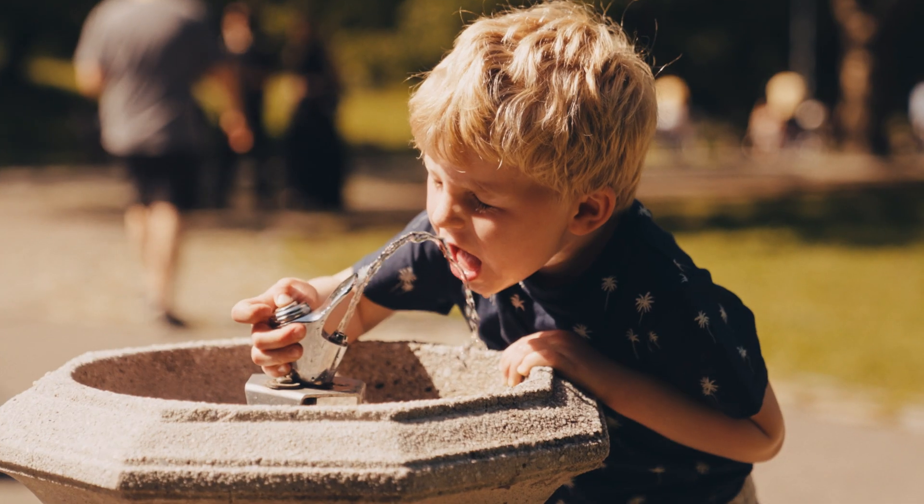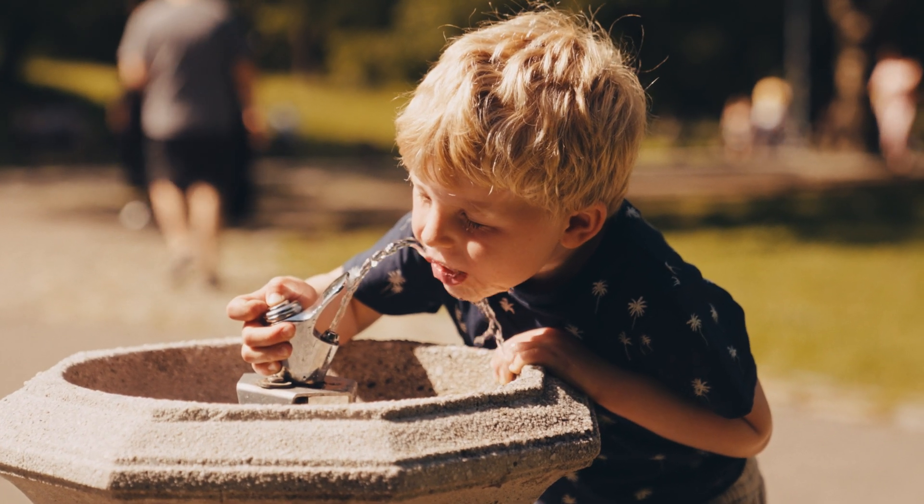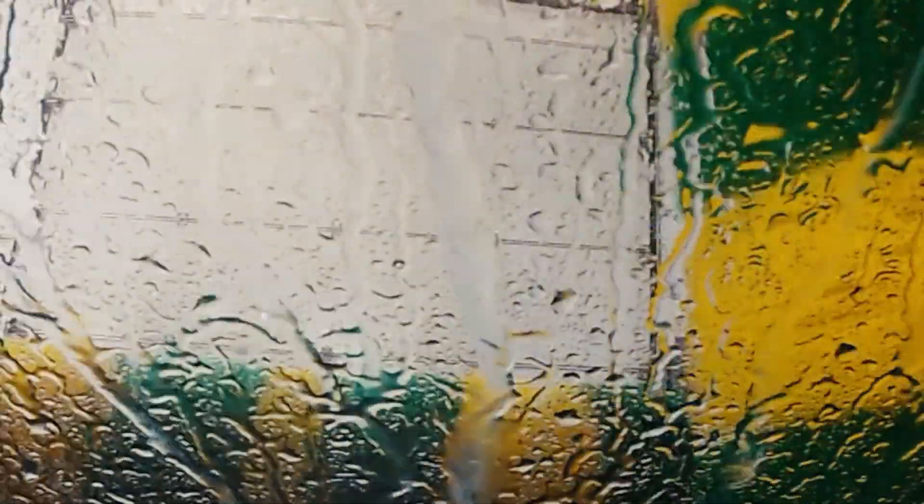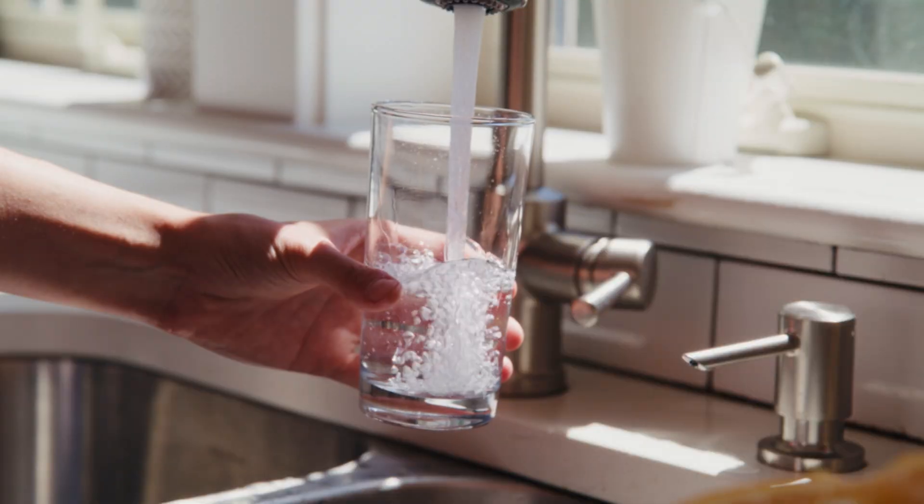One thing we all have in common is the need for water. Whether for drinking, irrigating, manufacturing, flushing or washing, we each use water every day. It's our most precious resource.